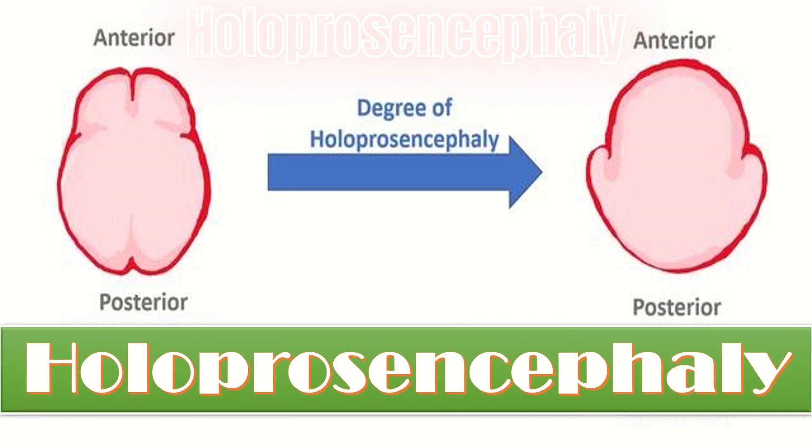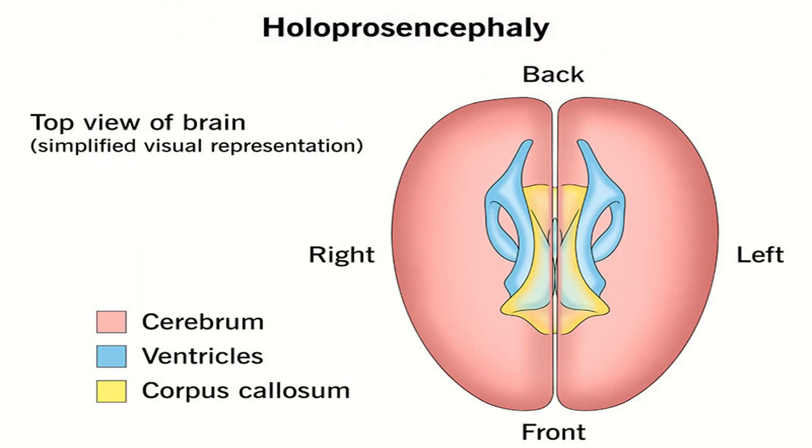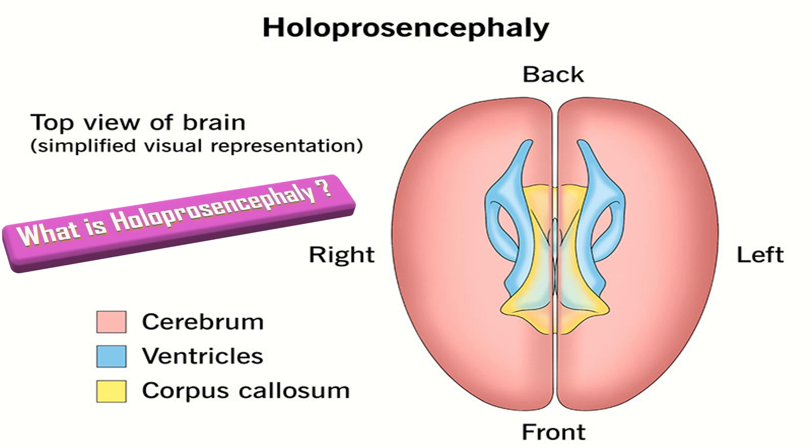Holoprosencephaly is a birth defect involving the developing baby's brain. Normally, the brain divides into two hemispheres during early development. Holoprosencephaly occurs when the brain fails to divide properly into right and left hemispheres.